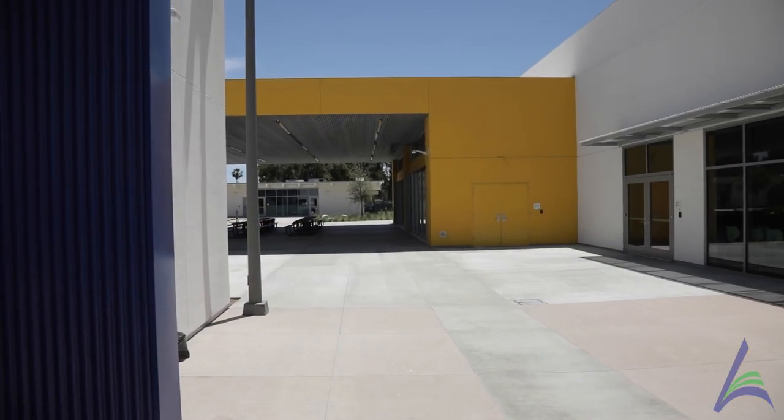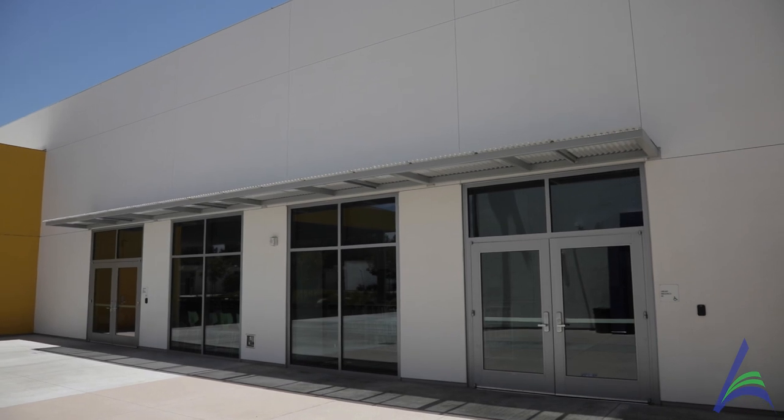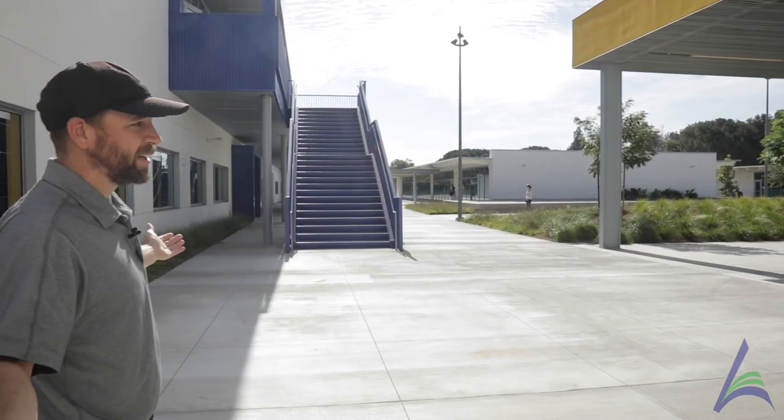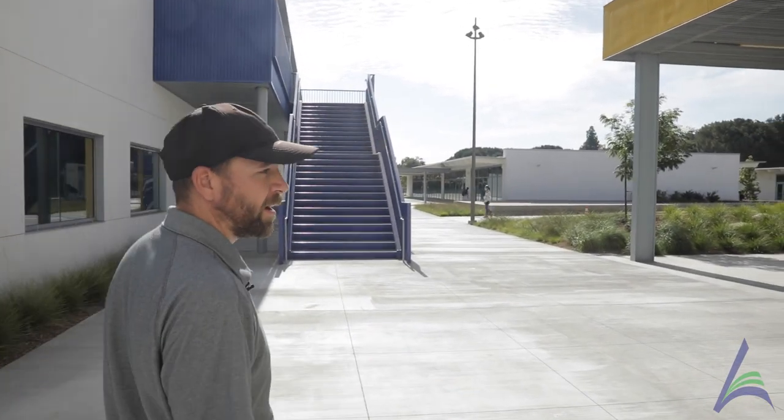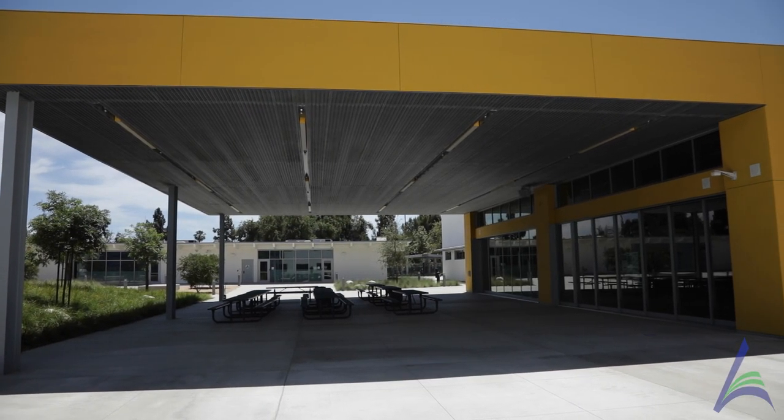All right, now you are on campus. As you enter and exit from the administration building, over on the left-hand side we have our Research and Innovation Center. But right when you walk into the campus here, you have this beautiful courtyard surrounded by a lunch shelter with vibrant colors and excitement for the kids.